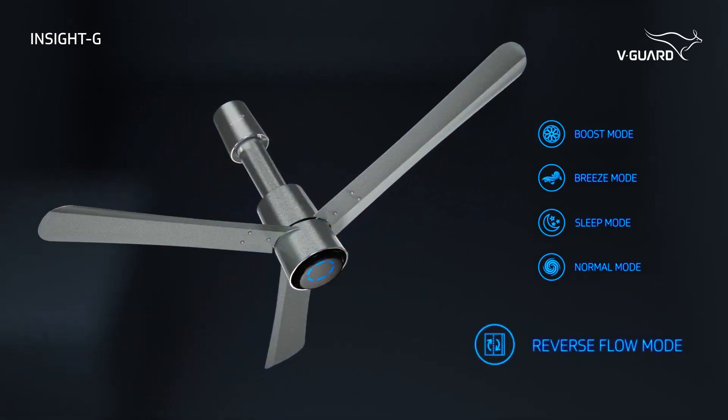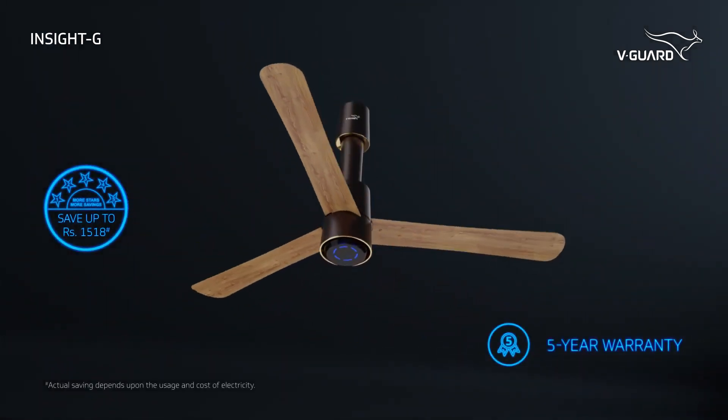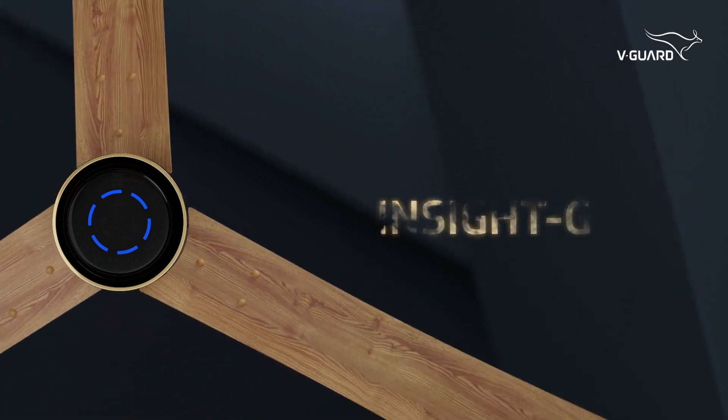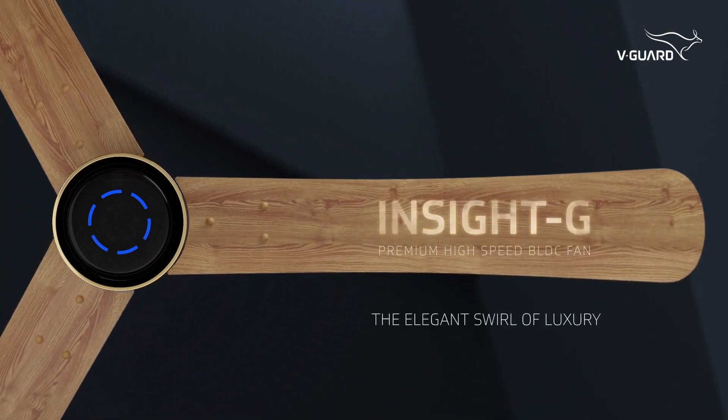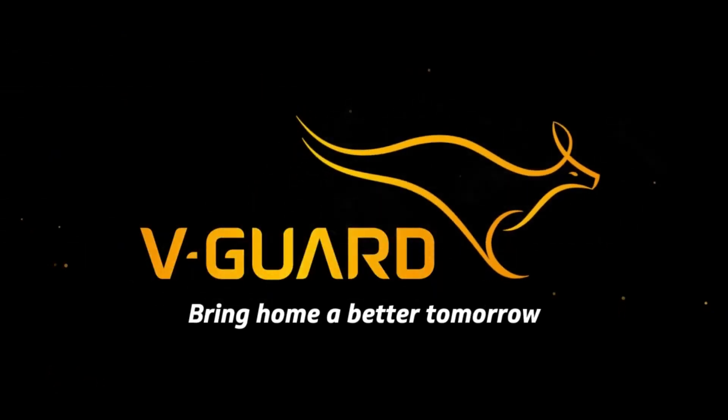With its 5-star rating, you can now bid farewell to shocking electricity bills. And what's more, a 5-year warranty too. Bring home the Insight G and immerse yourself in luxury. Wegard — bring home a better tomorrow.